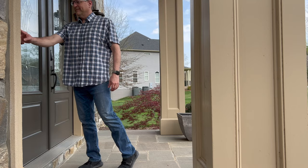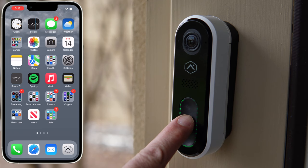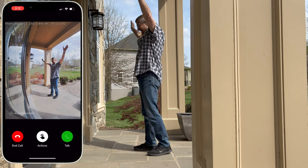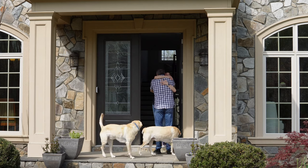So what is a video doorbell? It's a camera that replaces that old push-button doorbell. When someone presses the button, you'll receive a notification on your phone at the same time the chime in your home rings, and you can choose to answer the call and communicate with the person even when you're not at home.